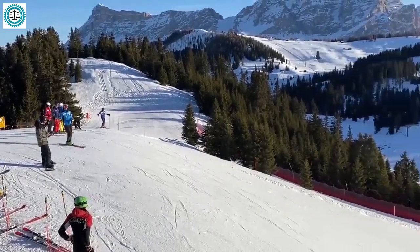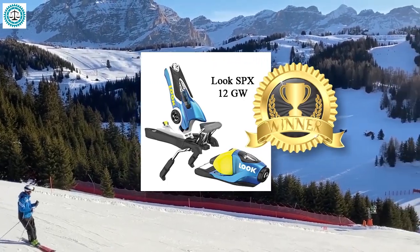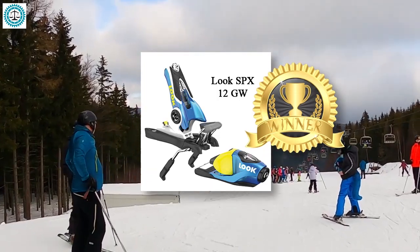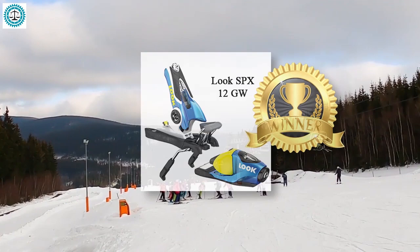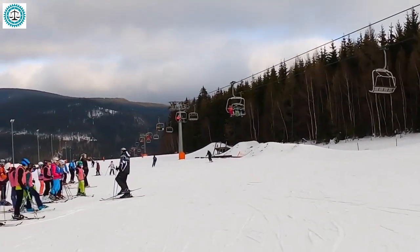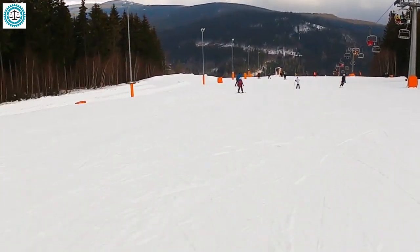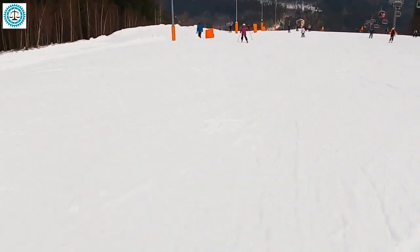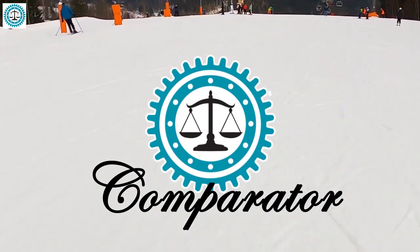The overall winner is the Look SPX 12 GW. These bindings stand out for their excellent boot retention and effective shock absorption, making them an ideal choice for those seeking reliability and comfort on the slopes. If you enjoyed our comparison, feel free to leave comments below. Don't forget to like, subscribe, and turn on notifications. Thank you for joining us on the Comparator channel.